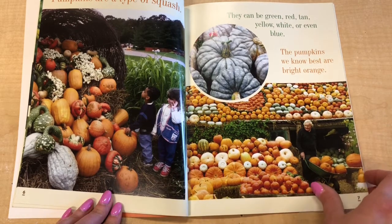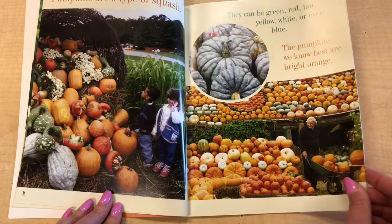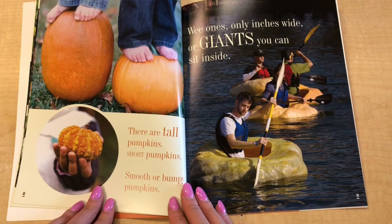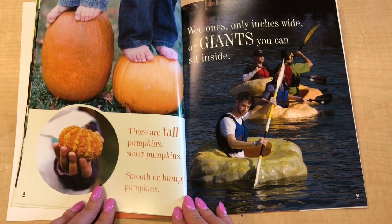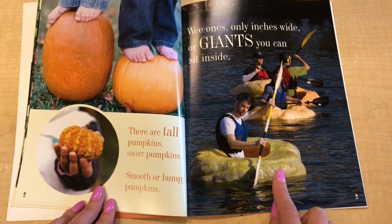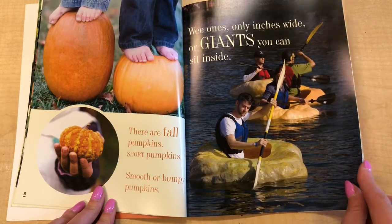The pumpkins we know best are bright orange. There are tall pumpkins, short pumpkins, smooth or bumpy pumpkins, wee ones only inches wide, or giants you can sit inside. Look at these guys — they've made giant pumpkins into boats. That's super cool.